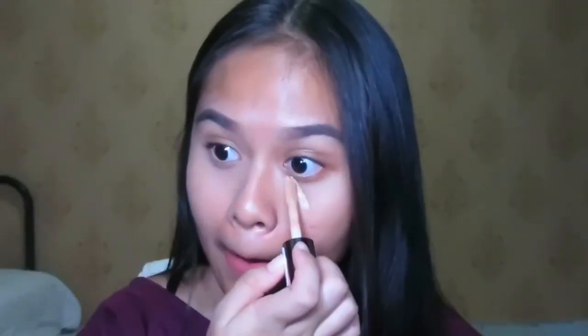Oh my god, after blending with my beauty blender, it looks like my skin tone! My dark circles are gone. I'm impressed — it surprisingly suits my skin tone and blends really nicely. I'm shocked. It's like magical! I think I put a bit too much on one side though — this area has more product than the other side.